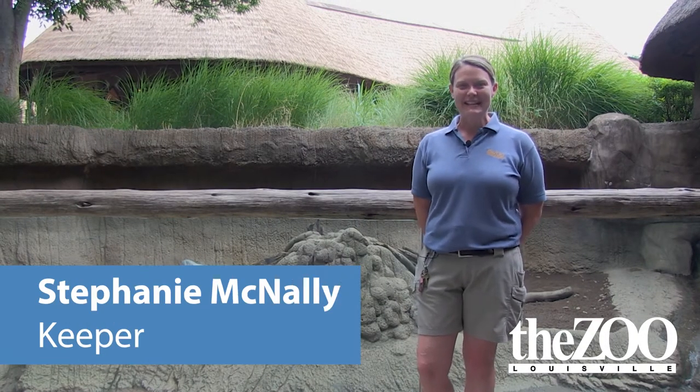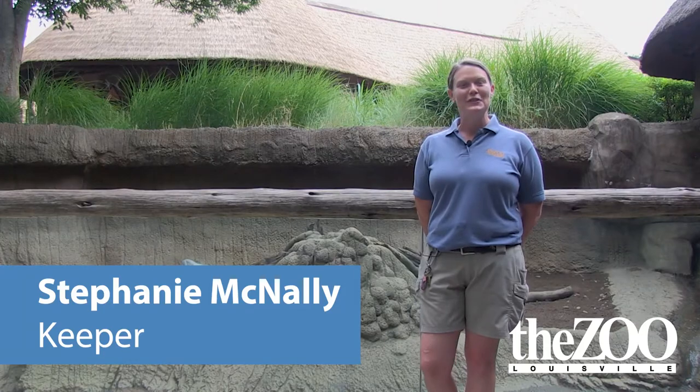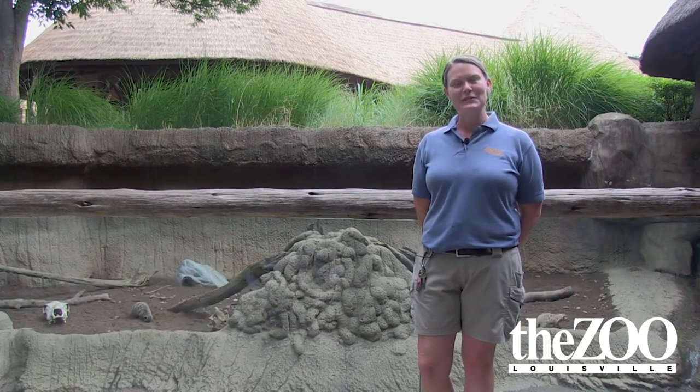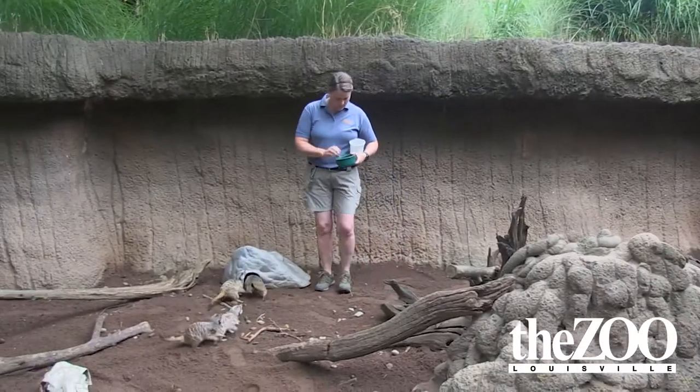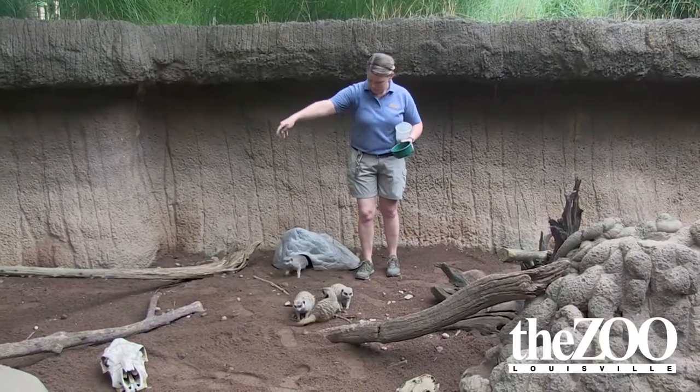Hi, I'm Stephanie McNally. I am a keeper in the draft department here at the Little Zoo, and I take care of the meerkats. We have five meerkats — two females and three males.